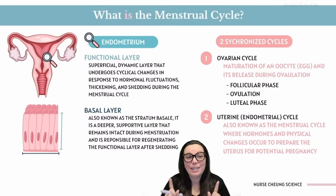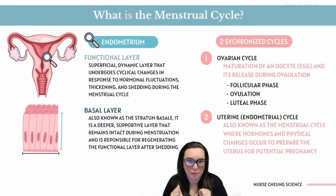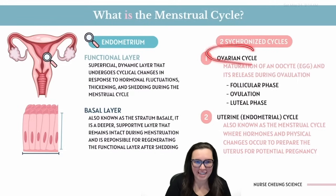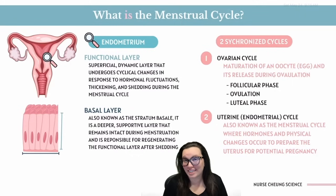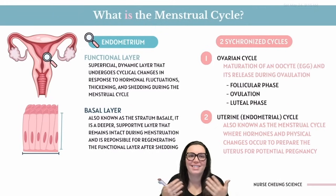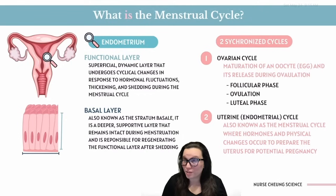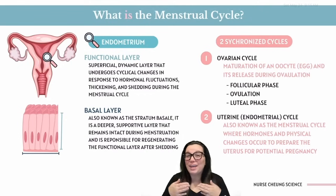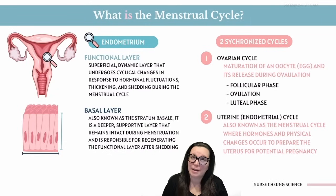Here's the ultimate plot twist: the menstrual cycle isn't just one storyline — it's actually a double feature. We've got the ovarian cycle, which is all about growing those eggs and deciding which one takes center stage during ovulation. And then we have the uterine/endometrial cycle, which is about the endometrium getting thick and cozy and then potentially ghosting us if no fertilized egg shows up. Two different plots, same timeline, both waiting to see if fertilization will happen or if we're hitting the reset button for next month.